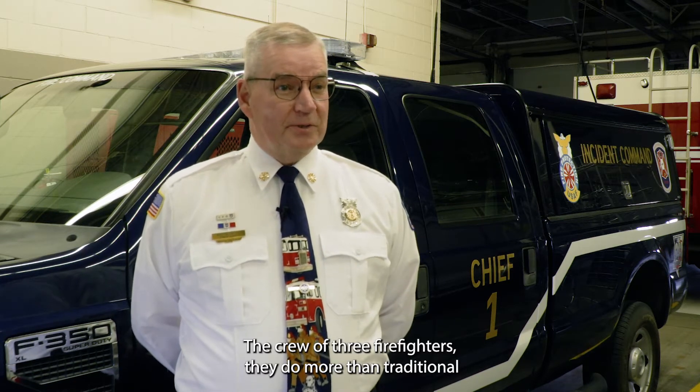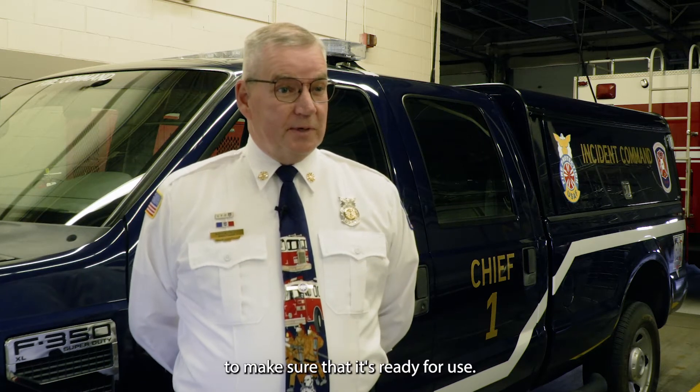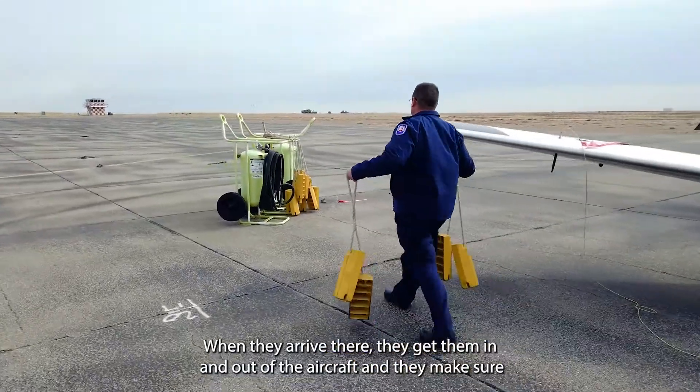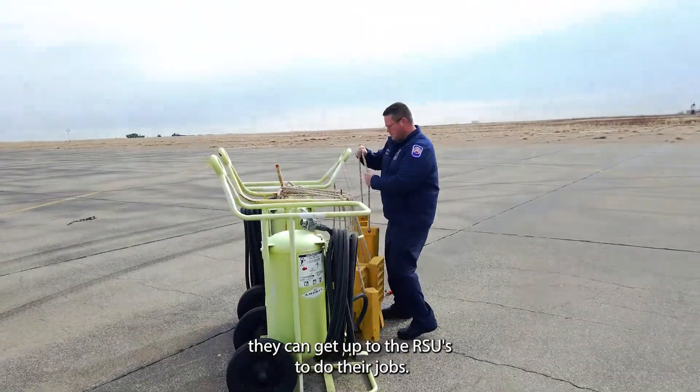The crew of three firefighters does more than traditional firefighting activities up there. They inspect the runway before the aircraft can land to make sure it's ready for use. They also act as the ground crew — there's no other folks up there, so they provide assistance to the crews when they arrive, get them in and out of the aircraft, and make sure they can get out to the RSUs to do their jobs.